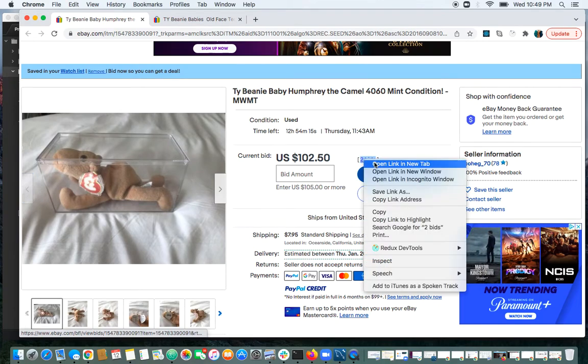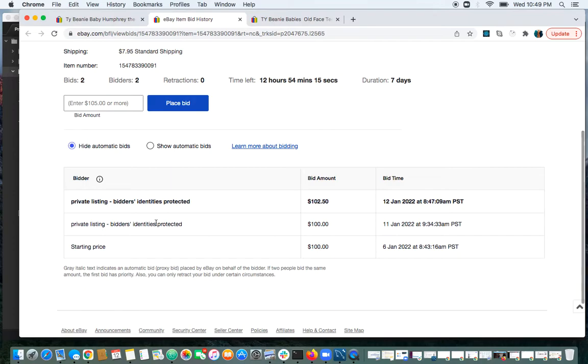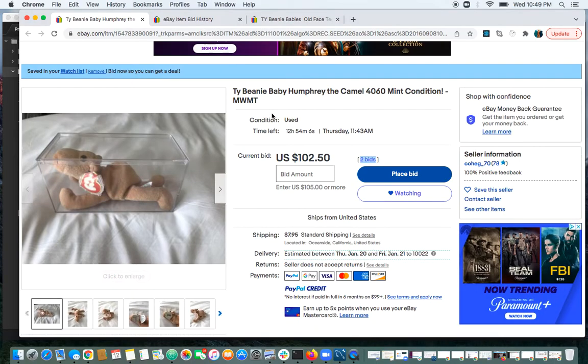Let's check out the bids. Most likely the seller might know it. Private listing. Yeah, I'm not buying it — it is a complete fake. Not worth $102.50. I would honestly pay $40 for it.